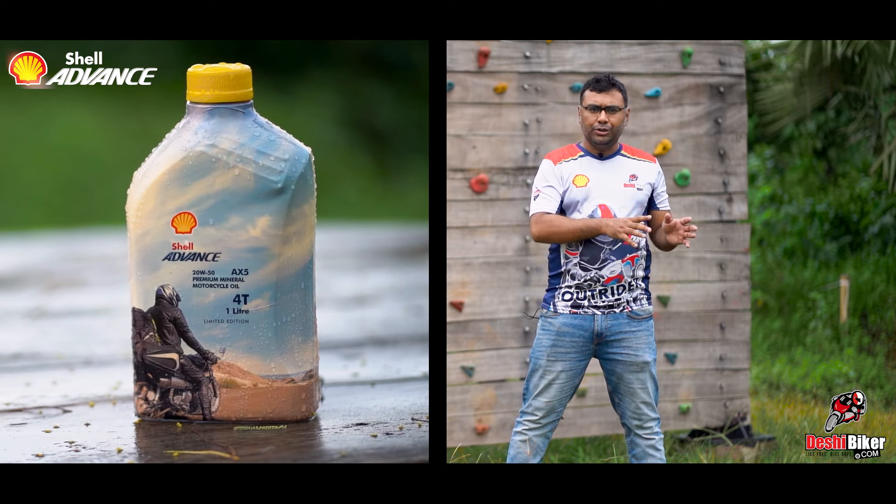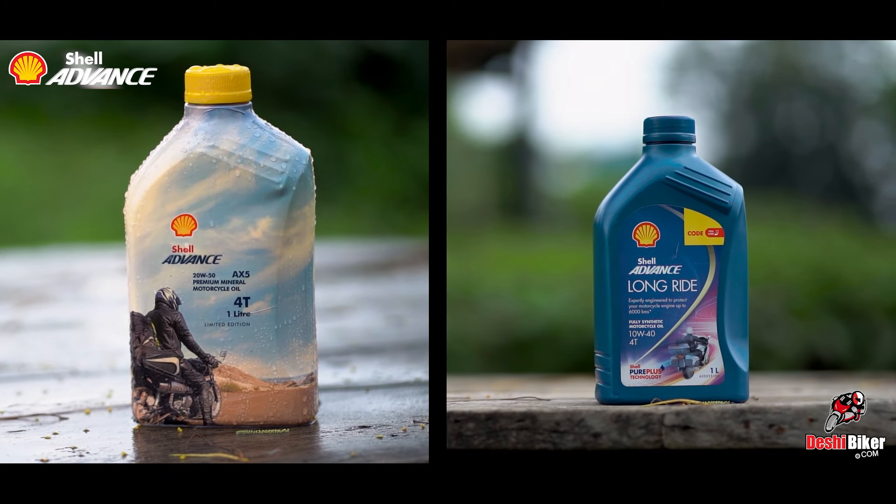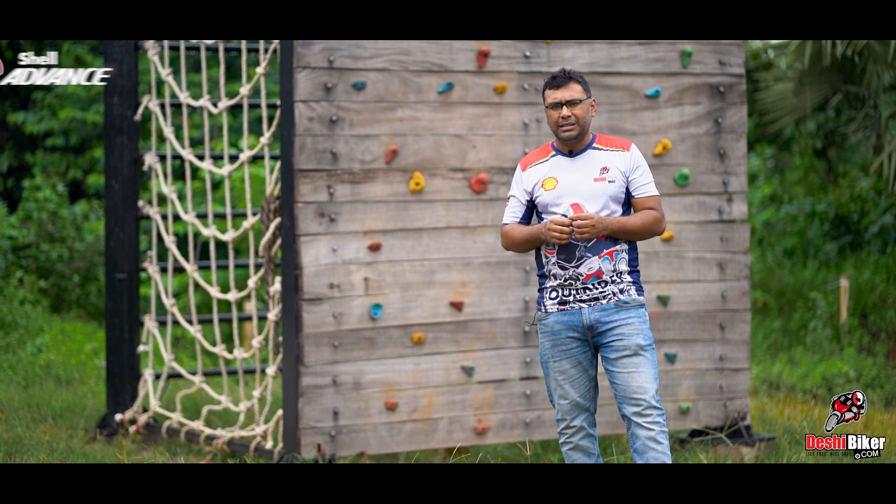If you are on a budget, then you use mineral engine oil. If you have a higher budget, then you use synthetic engine oil. My personal suggestion is that if you are on a budget, then you use mineral engine oil.